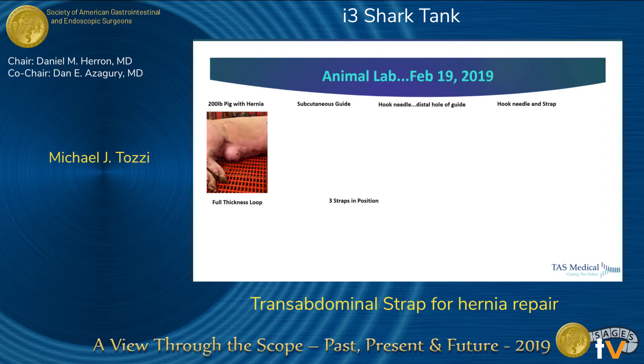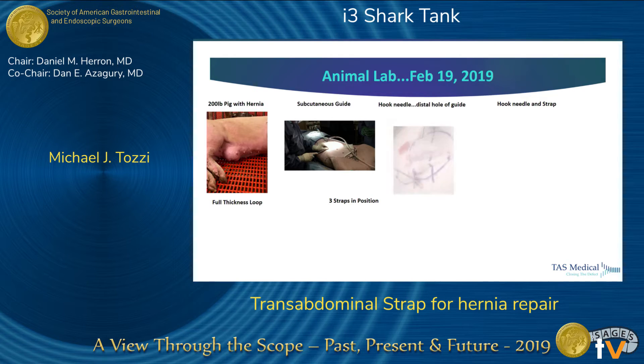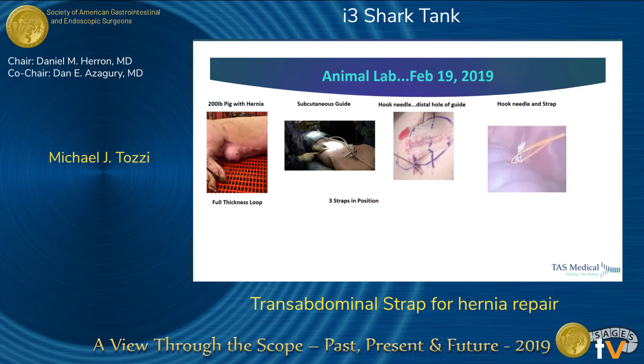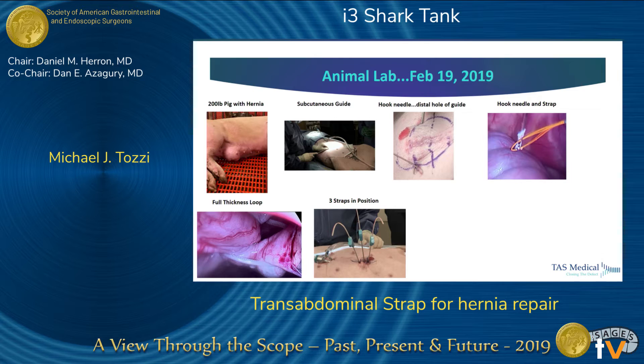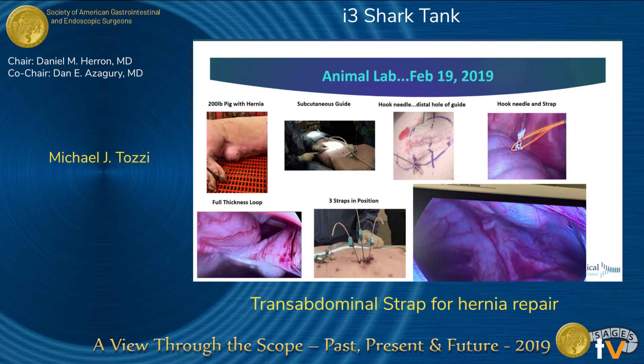So we also have some preclinical validation to share with you. This was a large animal that we did — it had a natural abdominal hernia, as you can see. We used our transabdominal strap to fix this hernia. This is an image of our subcutaneous guide going across the subcutaneous space. This procedure took us 25 minutes to complete. This particular image is showing you a distal portion of our strap as a very accessible loop, making it easy to create this loop. Full thickness strap in action here, and then at the end of the procedure, we have them lined up sequentially so that we can close these as such.